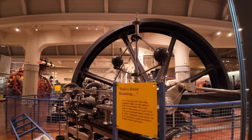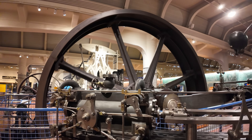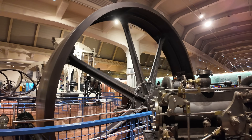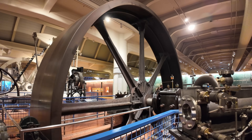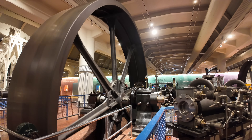This massive 300 horsepower engine is only running at about one-tenth of its normal operating speed today. Back in the day it was running at around 70 to 75 rpm. This means that the huge 24-foot diameter flywheel and pulley ran at more than 60 miles per hour.